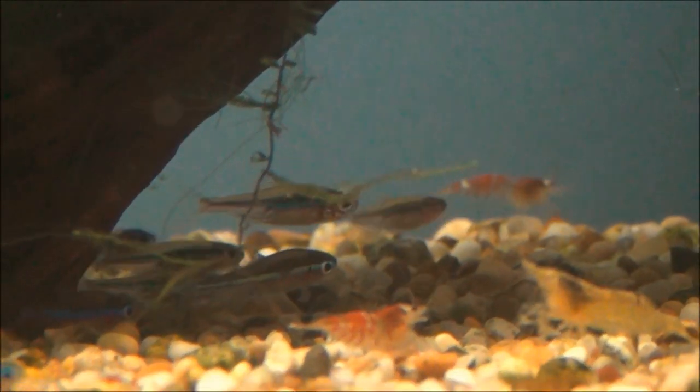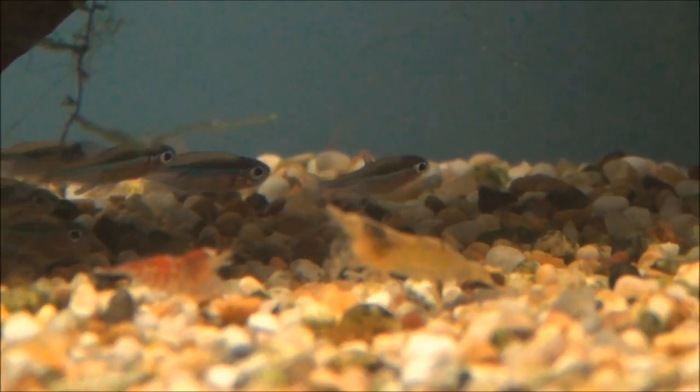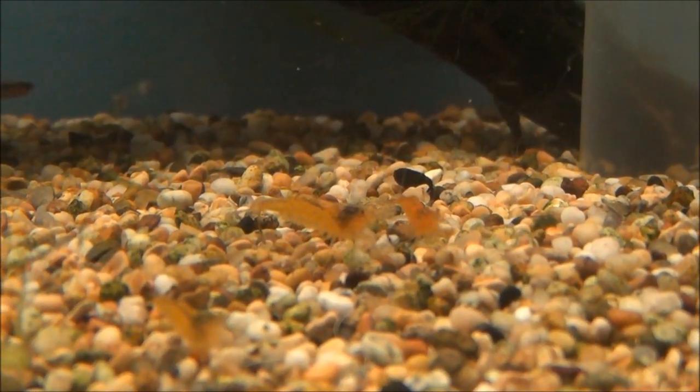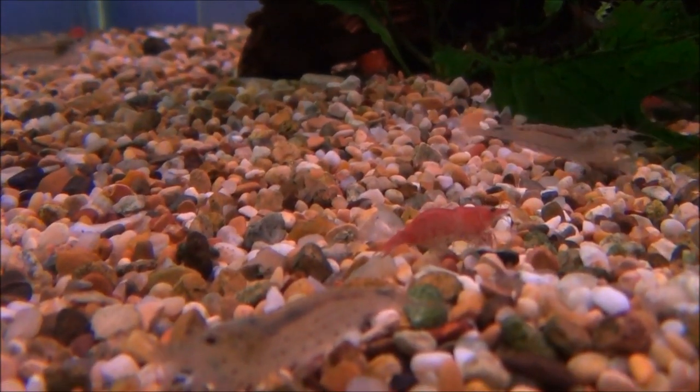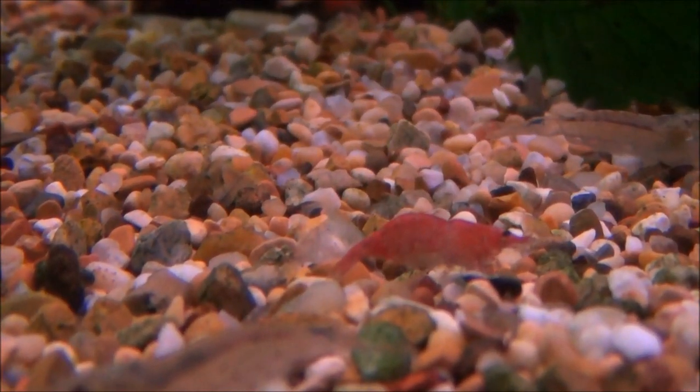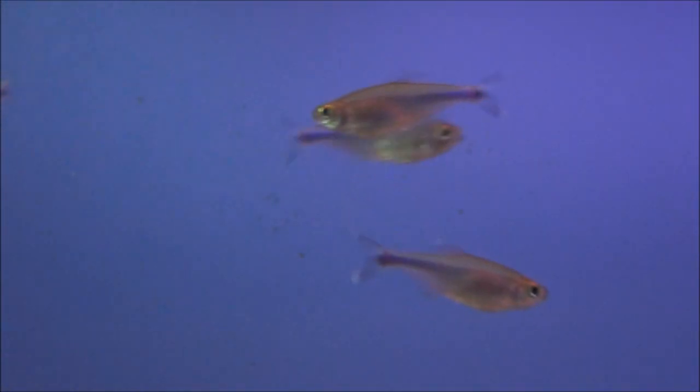Tank number 7 we've got some wild green neons and also some orange shrimp. In tank number 8 there's some dwarf fire shrimp. There's also a few Amano shrimp as well, and there's a few blue tetras — that's a Koku or Koshu blue tetra.